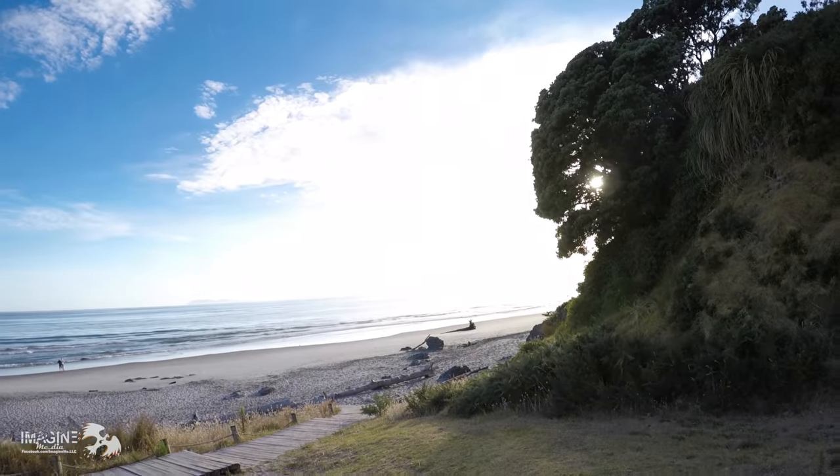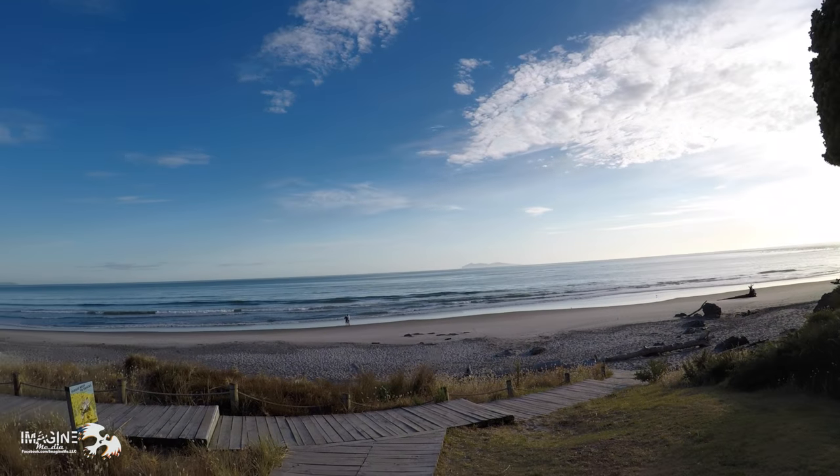All right, just woke up. We're in New Zealand. Here's the beach — this is our backyard right now.